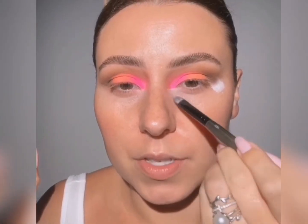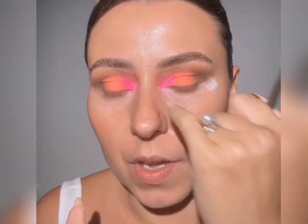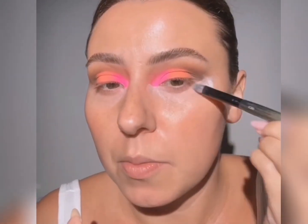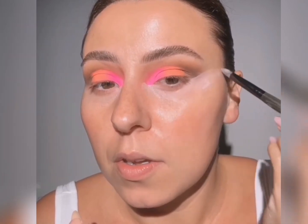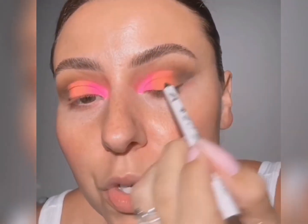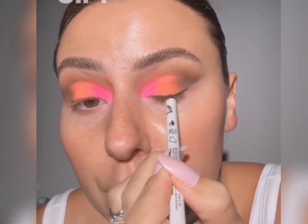Now we're going to take micellar water on our C30 and start to clean this up. This is going to have to be blended with foundation, but it did need that initial cleanup. I don't want to do a wing because the shadow itself has a little bit of an angle to it, but I do want to darken that lash line. So I'm going to grab this pencil from Give Beauty.